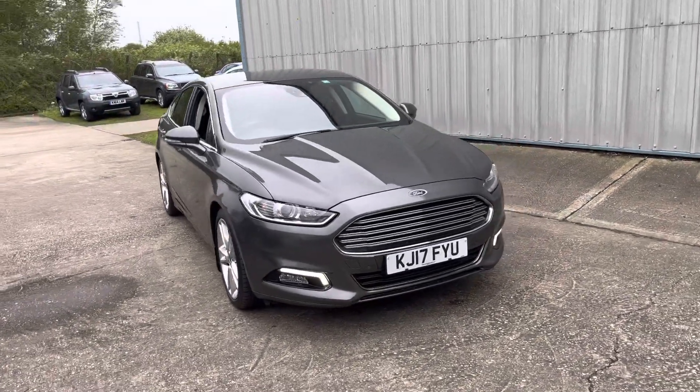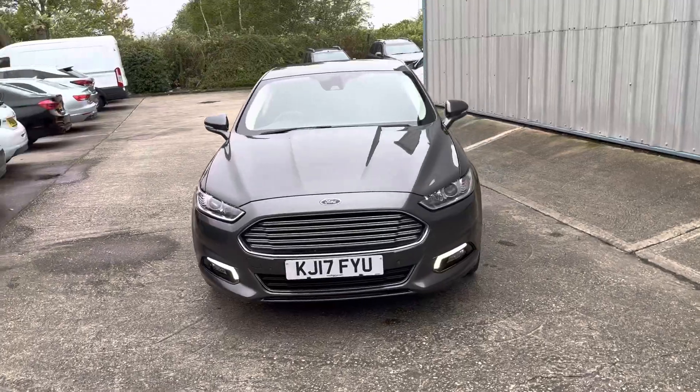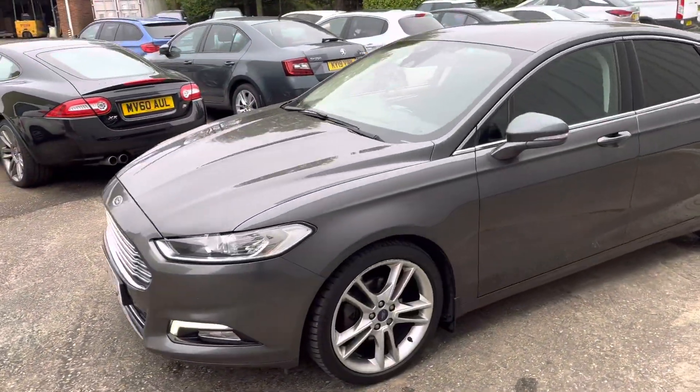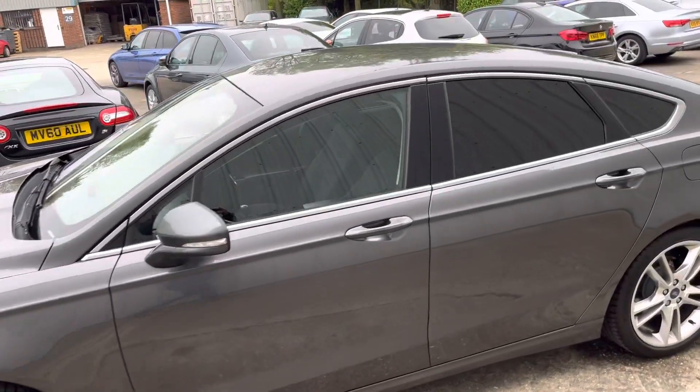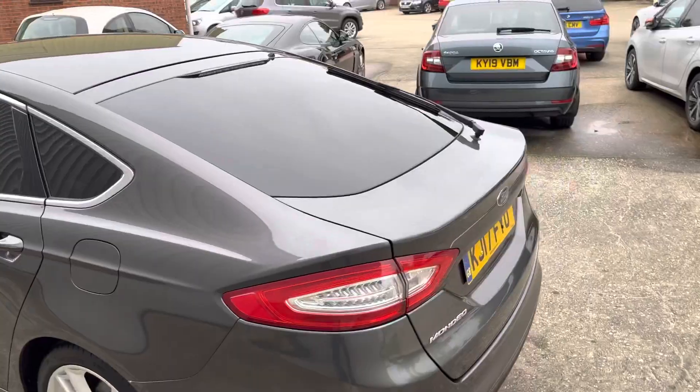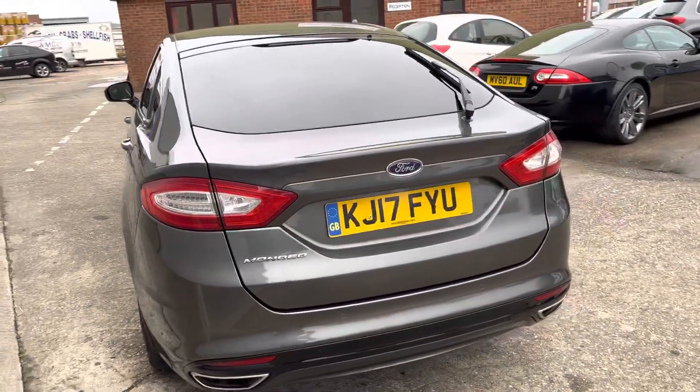There we have a gorgeous example of the Ford Mondeo Titanium, finished in grey on a 2017 plate. It's got the front and rear parking sensors, the upgraded 19-inch wheels, and the privacy glass. It really is in cracking condition with a great service history with the vehicle.